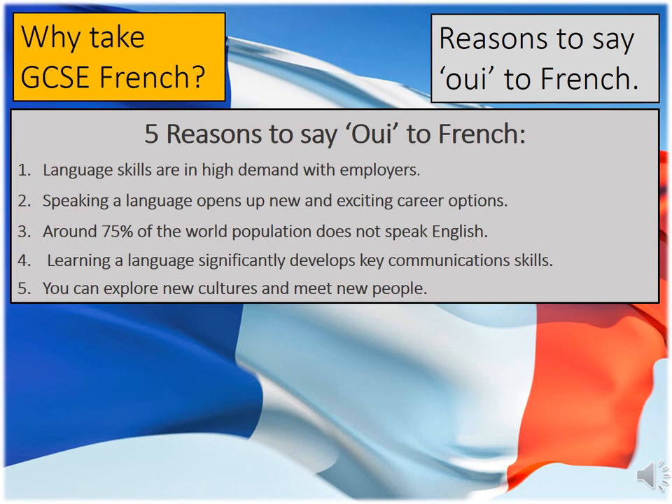Speaking a language opens up new and exciting connections. If you've ever thought about wanting to travel as part of your job, living abroad, or experiencing new cultures, then cultural awareness is something you'll gain from this, and it is highly sought after by top employers. Around 75% of the world does not actually speak English. Therefore, being able to converse with someone in their own language means they are more likely to want to do business with you, and you'll gain a lot of respect from your international colleagues.